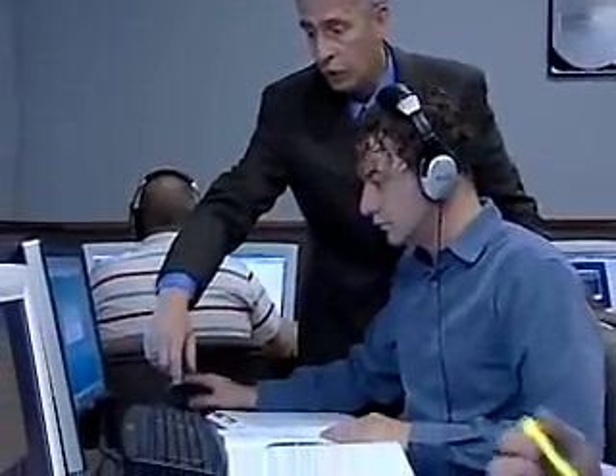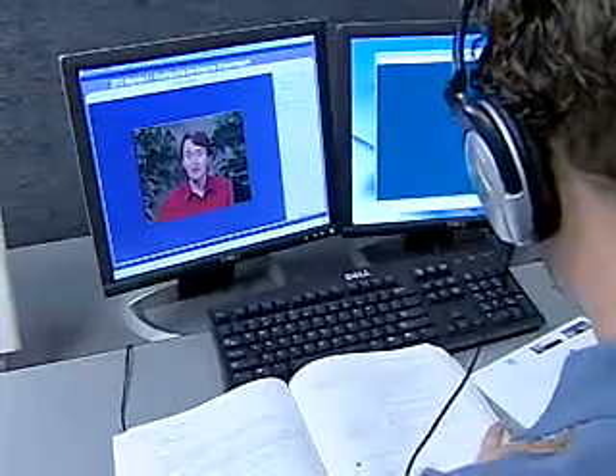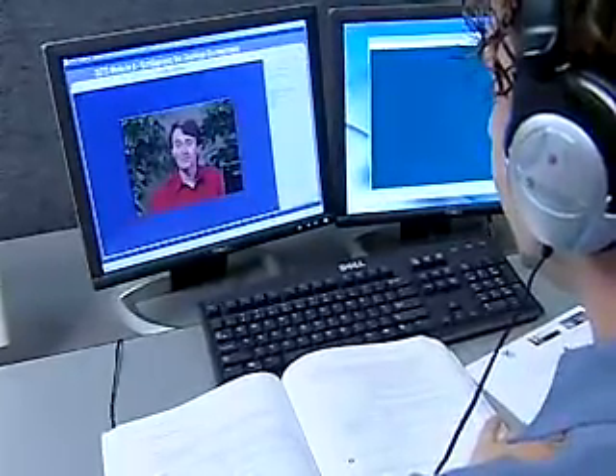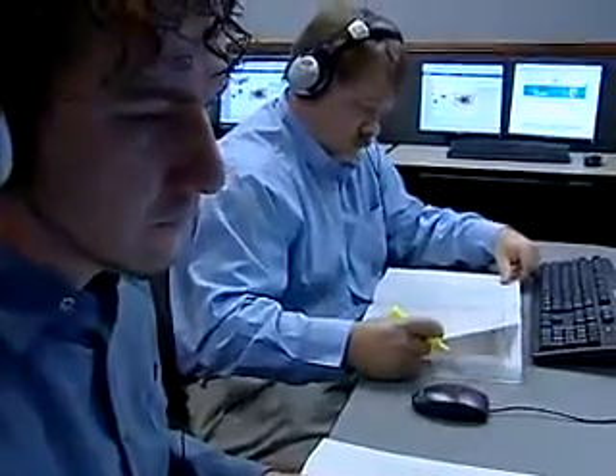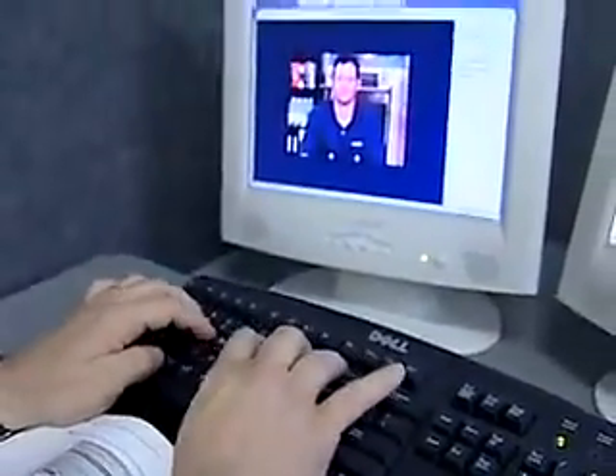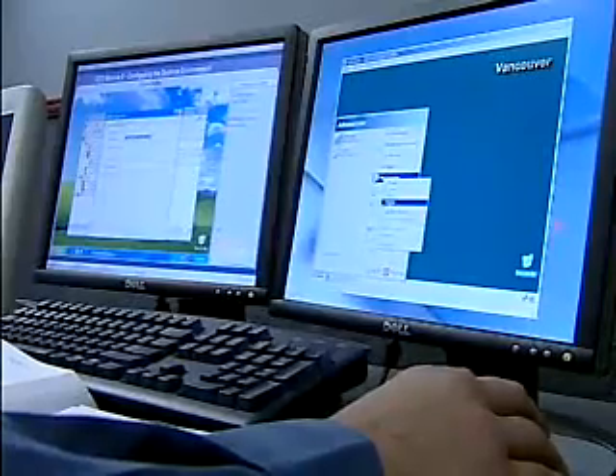The learning environment consists of dual monitor workstations. One monitor features virtual video instruction. The other monitor is your work area, where you can take notes, work in a production environment, or take a practice exam. You have complete control to fast forward or stop content and practice a concept as many times as you like.